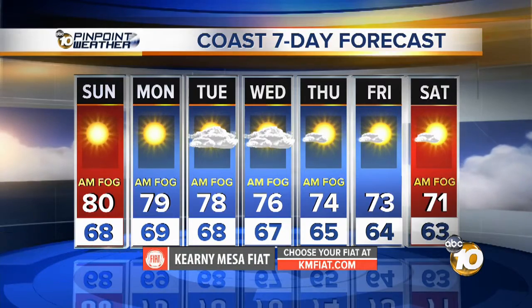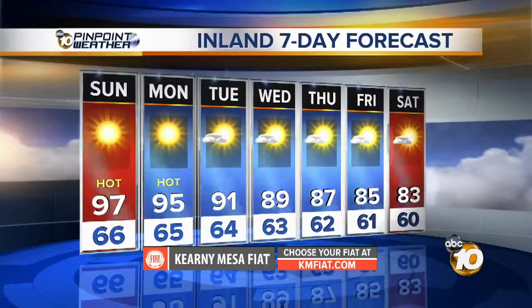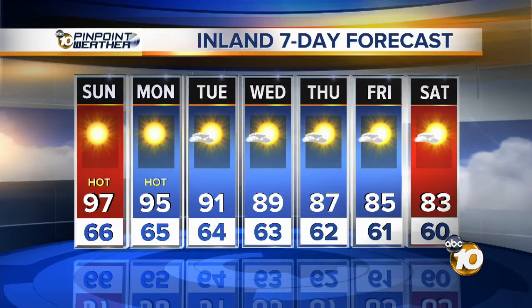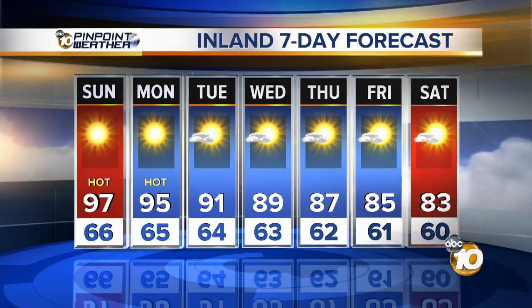Here's your extended forecast along the coast — staying close to 80 for several days to come. Your inland numbers: 90s at least through Monday and even into Tuesday. Wednesday, Thursday, Friday, we're back in the mid 80s, but that humidity stays with us right through all of next week as well. So even though we've dropped to the 80s, it's still going to be uncomfortable.